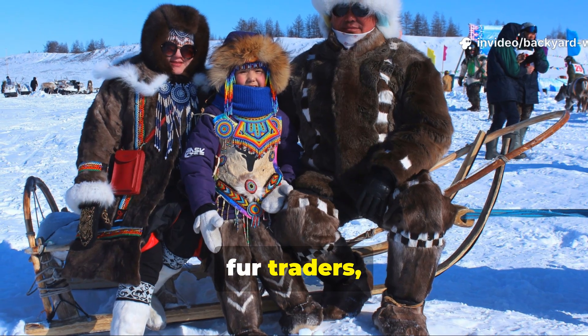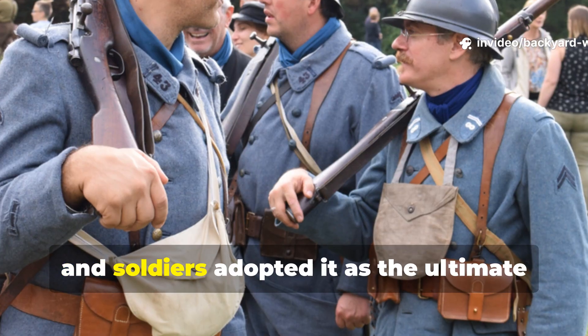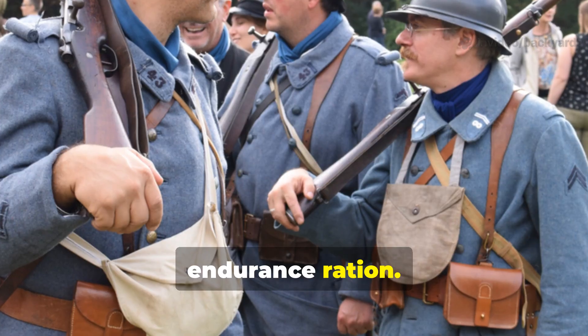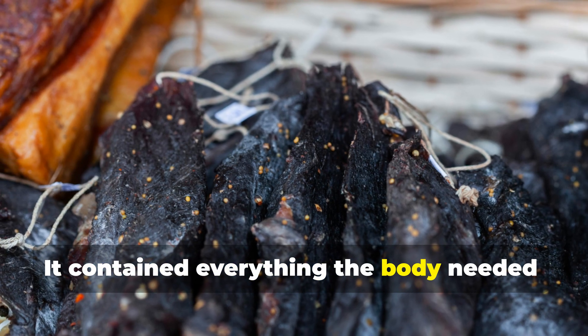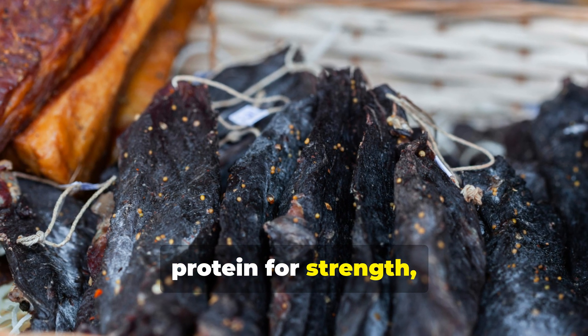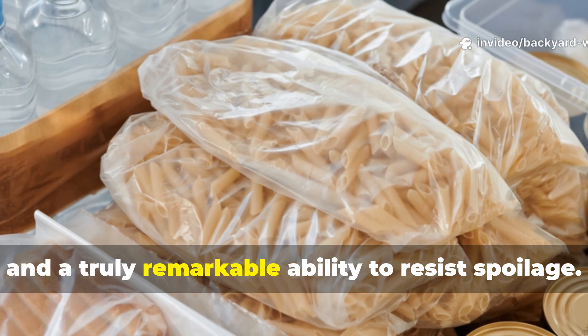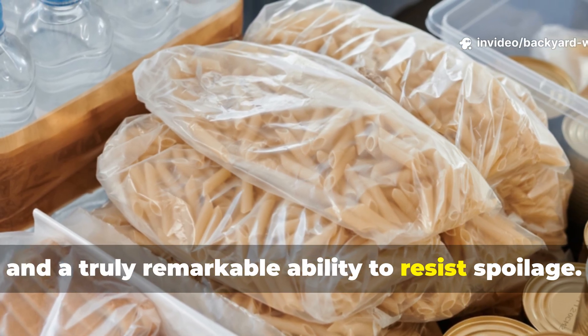Later on, fur traders, Arctic explorers, and soldiers adopted it as the ultimate endurance ration. It contained everything the body needed — protein for strength, fat for energy, and a truly remarkable ability to resist spoilage.